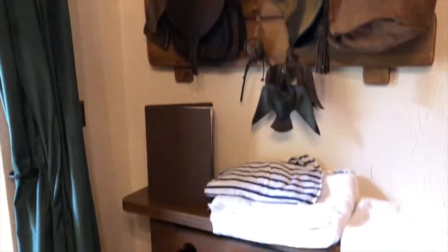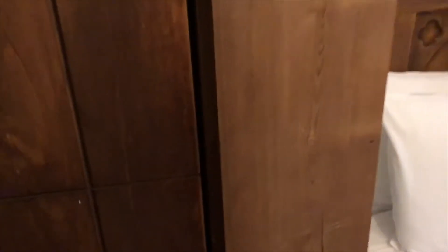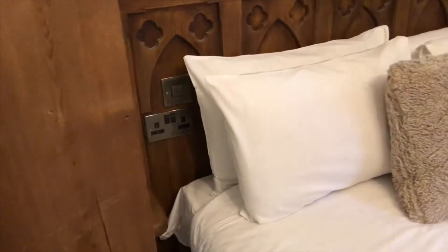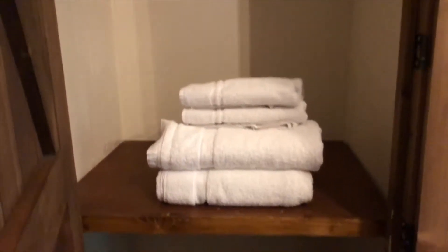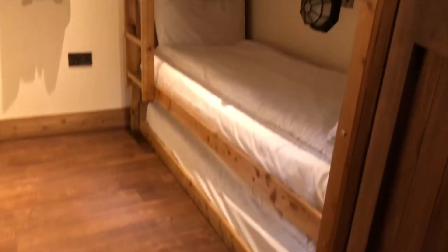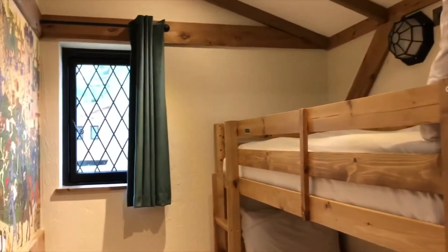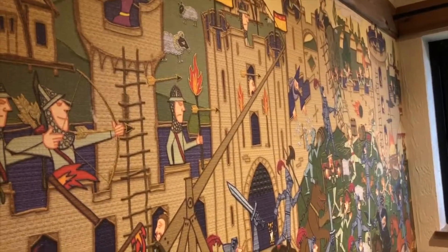There's an airing cupboard which has some towels and spare bedding inside. There is also a central heating control and some space to hang up your clothes. Immediately next to that is the door that leads into the second bedroom. As you can see there are bunk beds with a trundle bed underneath and a small window, and then this fun medieval style mural which hopefully won't give your kids nightmares.